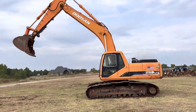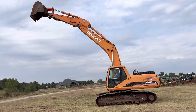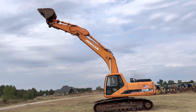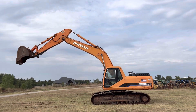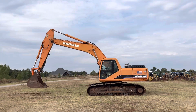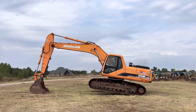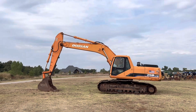Sounds to be running good. Big machine, got a lot of power. It does have that turbo pre-air filter on it. Switchable control pattern, so no matter who's in the operator station, they'll feel right at home.